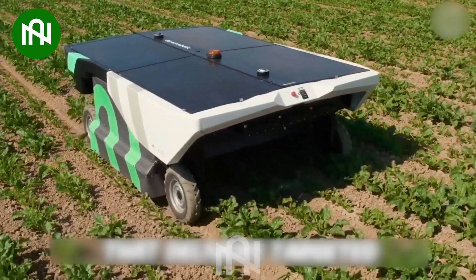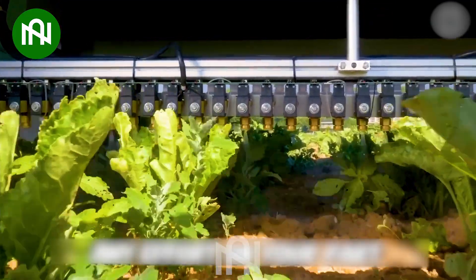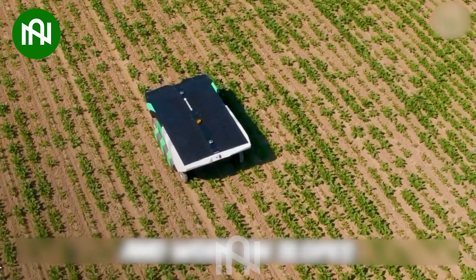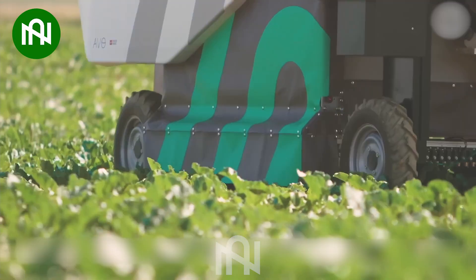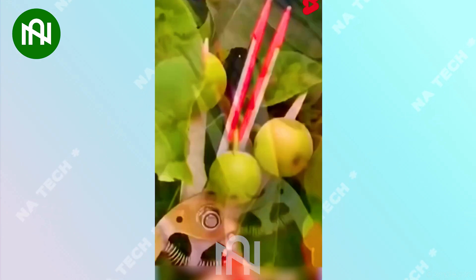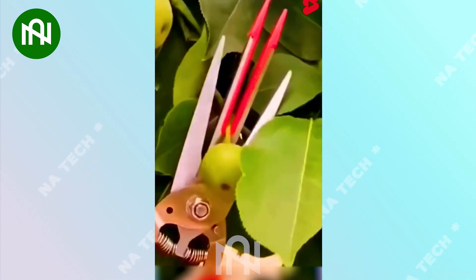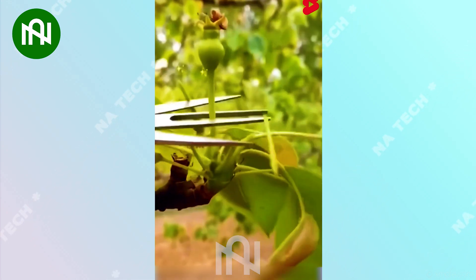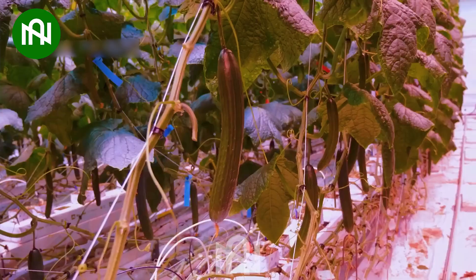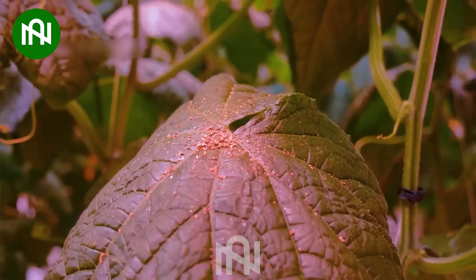This is the future of precision agriculture as we unveil the incredible world of crop-spraying robots. Human beings are truly ingenious when inventing such amazing tools. Unbelievable! I think I've stepped inside the magical world of cucumber cultivation within the cozy confines of a greenhouse.